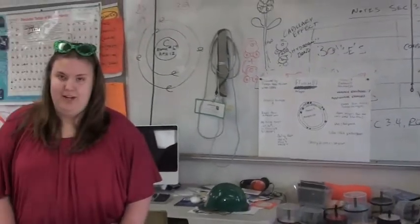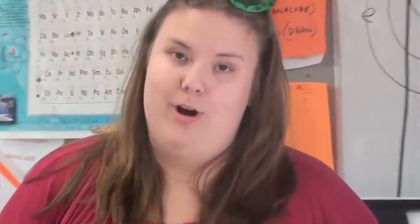Its atomic mass is 18.998404 AMU and its melting point is negative 219.62 degrees Celsius and its boiling point is negative 188.14 degrees Celsius. It has 7 valence electrons.